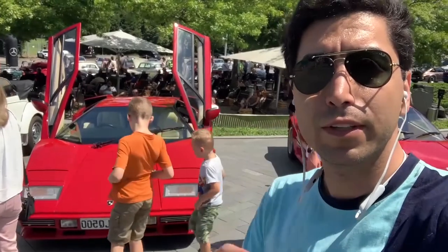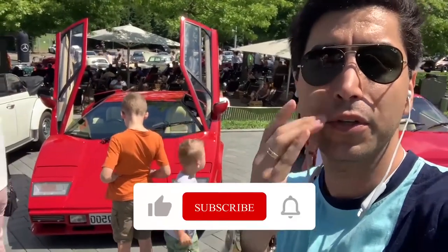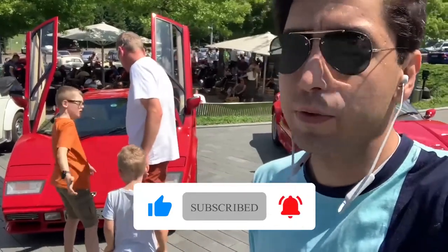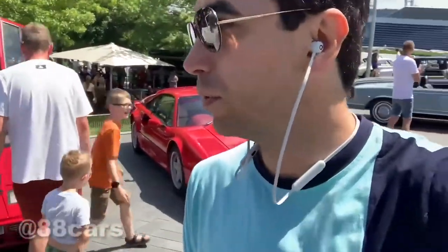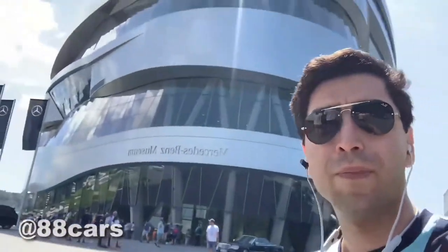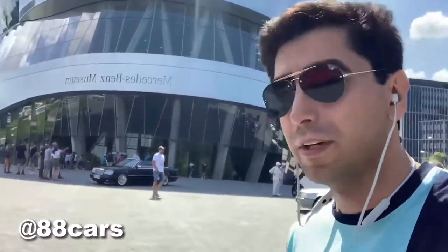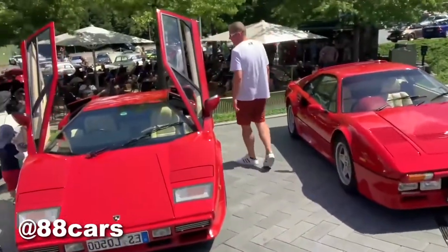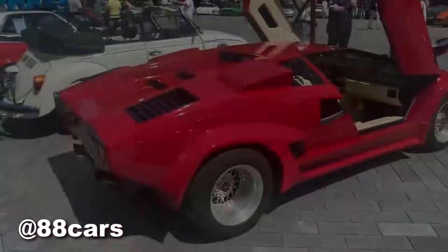Hey guys, welcome to my first car channel. Today we are at the classic event. I will show you some cool cars. We are in front of the museum — I hope you guys enjoy it.